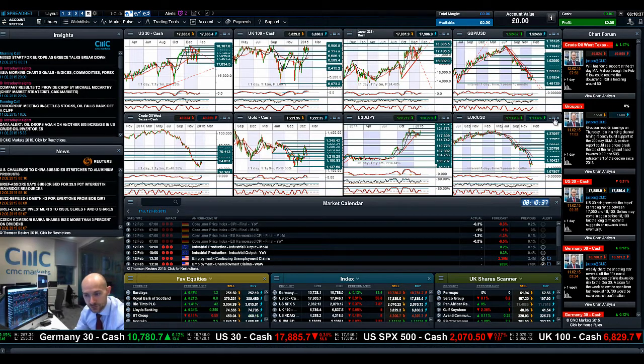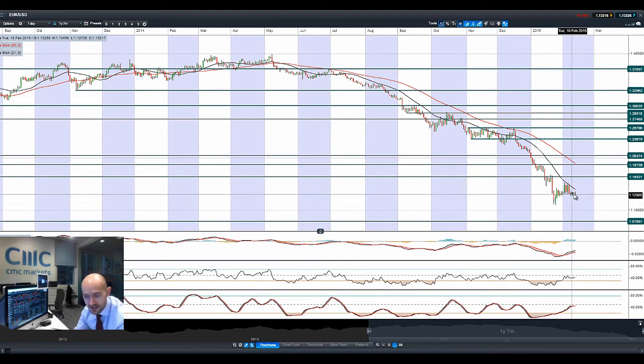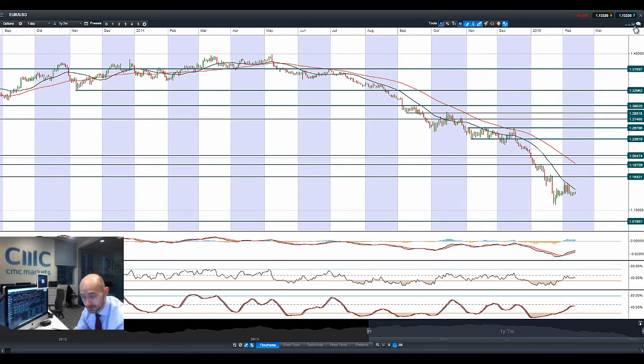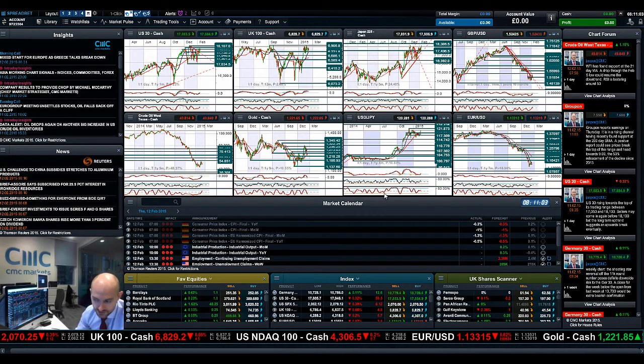Moving on to euro-dollar — this one has perplexed ever so slightly. Looking at these candles, I think until we actually get a decision out of the Eurozone, the US dollar is not going anywhere. Apart from those four days between the 3rd and the 6th, it's been pretty flat around about 1.1324. With the macro data today we might get a little bit more direction, but I think until the Eurozone and Greece come to some sort of agreement, nothing's really going to change there.